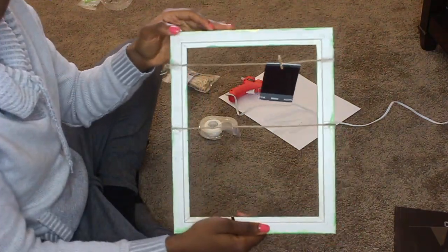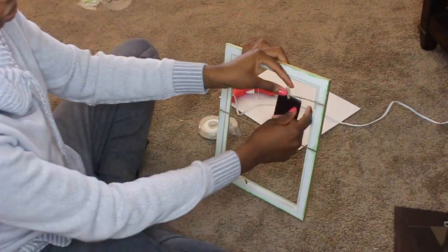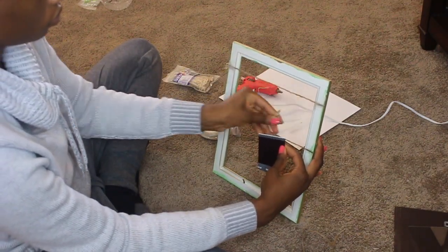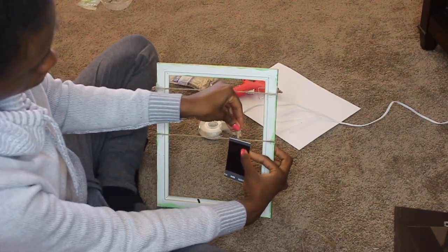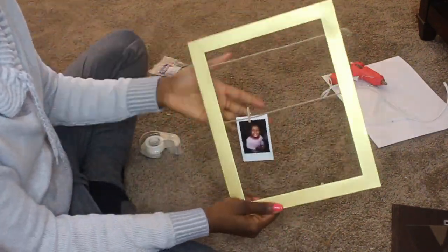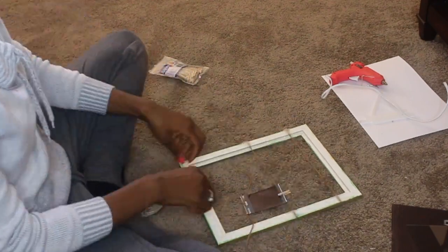This is how it should look after you put on the second row of string. What you're going to do now is move the photo down to the second row so you can see where your next string is going to go.